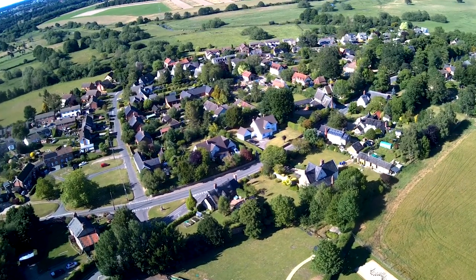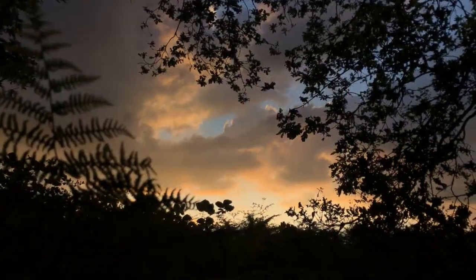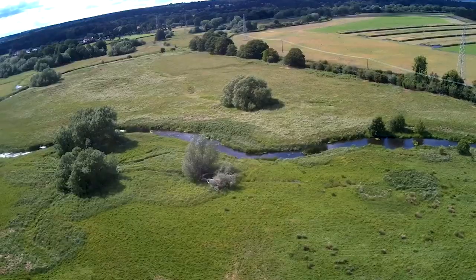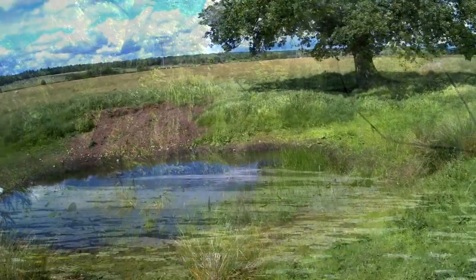It is 400,000 years ago and Barnum doesn't look like this. Let's see Barnum in the Hoxnian interglacial stage. After suffering the effects of being on the edge of a glacial lake, Barnum has finally emerged into a large river valley with ponds and lakes dotting the landscape.